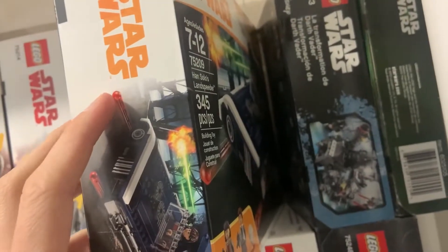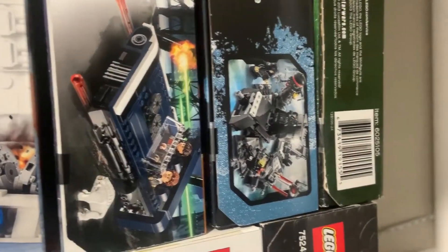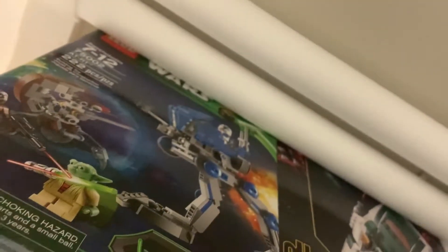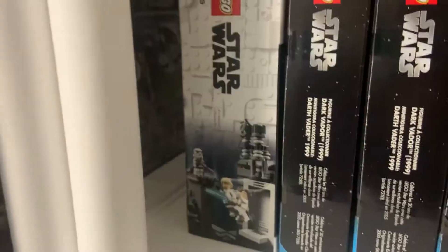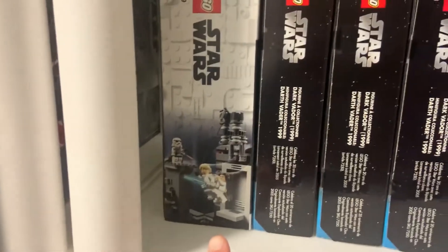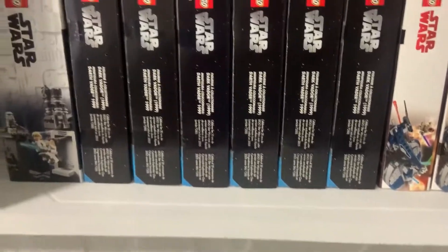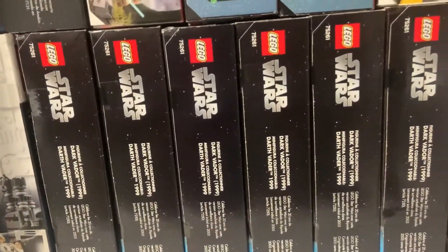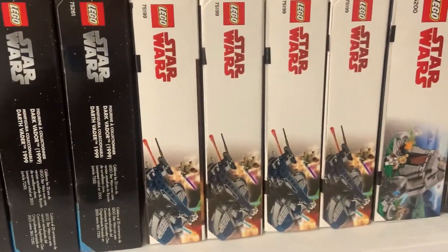We have Han Solo's Landspeeder which I got for 50% off last year. Then we have Darth Vader's Transformation which I got as a Christmas gift. Turning here, we have the 501st AT-RT which I got for 60 dollars Canadian at a local yard sale — great pickup. Moving down here, we have the Death Star Escape which I got for Christmas last year, and then we have six of this set here which I got for nine dollars each — an amazing find.